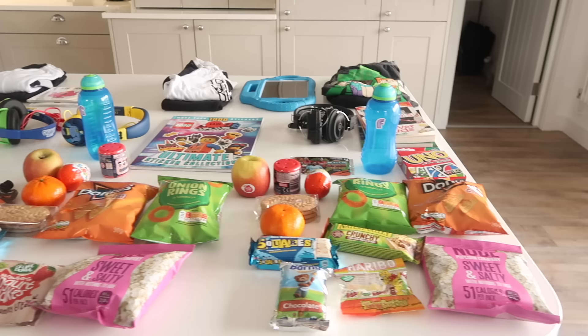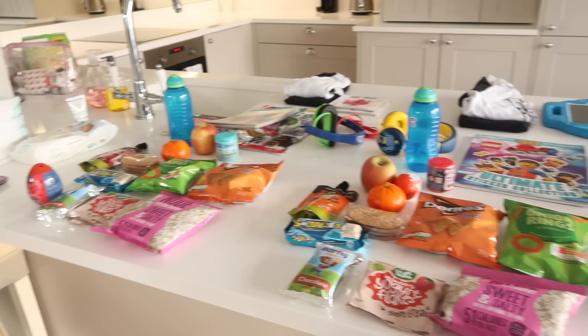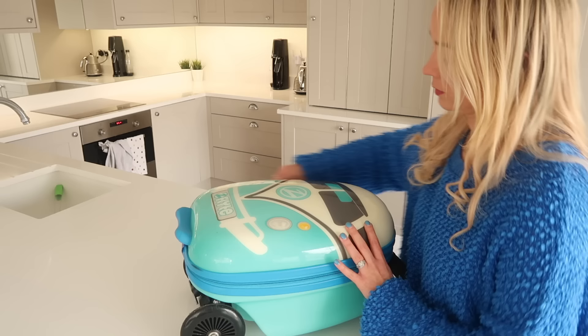Hi guys, welcome back to my channel. In today's video, I'm going to be showing you what I pack in the kids' carry-on cases for a long-haul flight. We're actually going on the longest flight we've ever been on with them — we're going from London to LA, so it is an 11 and a half hour flight with three children. They are eight, five, and two years old, so I have quite a few different things to show you.